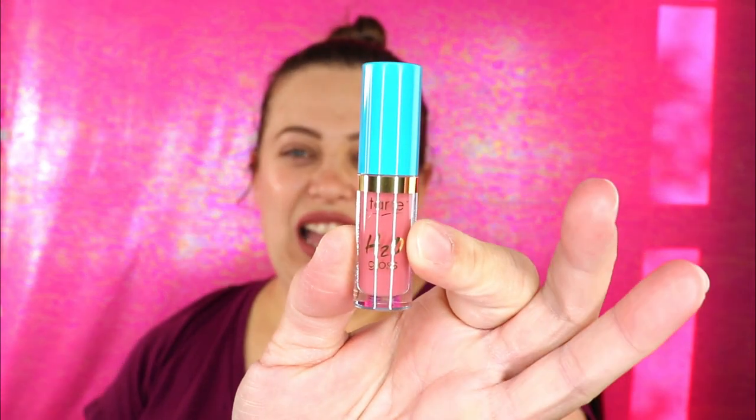The first item is the Tarte H2O Gloss — I think this is a product I chose. I love Tarte as a brand, they have some really nice products. This is in the shade Hang 10. It smells good and that's a really pretty color for a gloss — definitely right up my alley. I have a lot of glosses so the small size doesn't bother me at all.